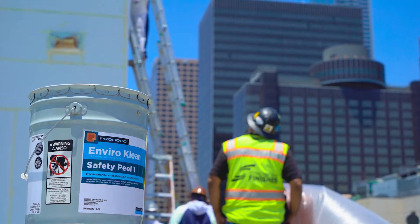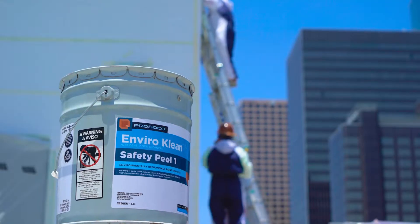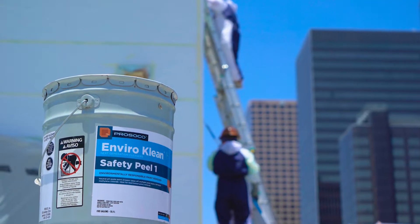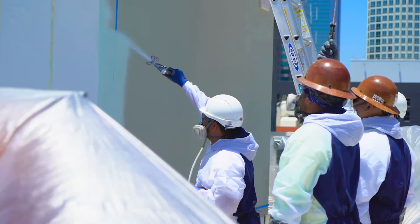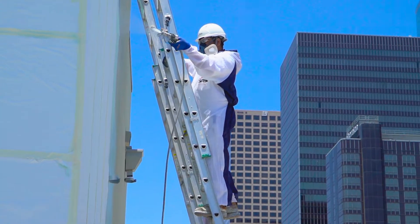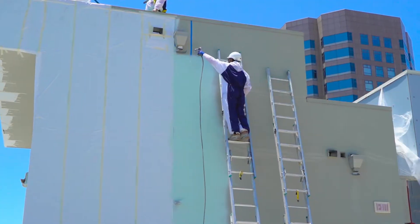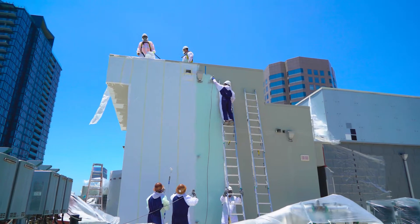We came across Safety Peel 1 from one of our distributors who said to me, 'You've got to try this product.' So we did a demo of the product. It turned the corner as far as timeframe, time management, personnel needed on the job, and odor. Alkalinity stripping seems to really cause a lot of damage to the adjacent surfaces.